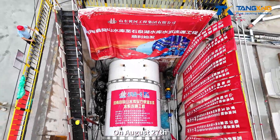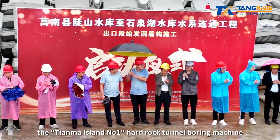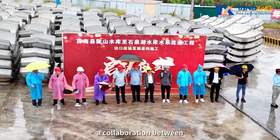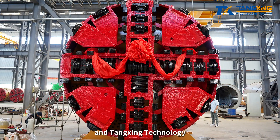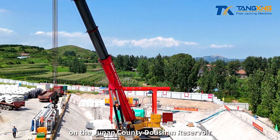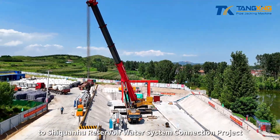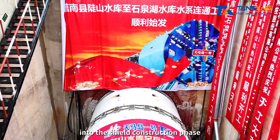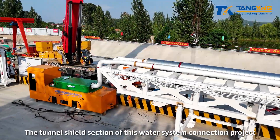On August 27, as the SHIELD TBM's cutter head rotated slowly, the Tianma Island No. 1 Hard Rock Tunnel Boring Machine — a collaboration between Shandong Yellow River Engineering Group Corporation Ltd. and Tungshing Technology — smoothly commenced its journey on the Junan County Doshan Reservoir to Shaquanhe Reservoir Water System Connection Project. This signifies the official entry of the project into the SHIELD construction phase.